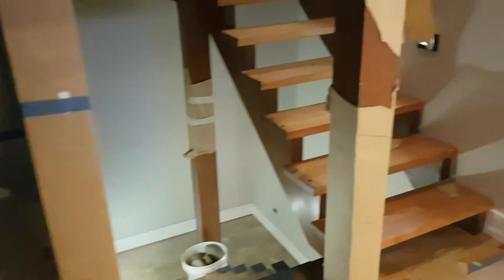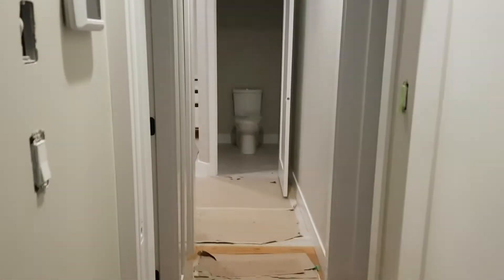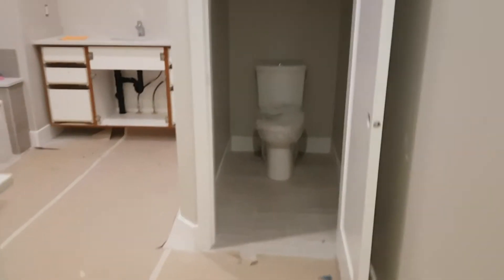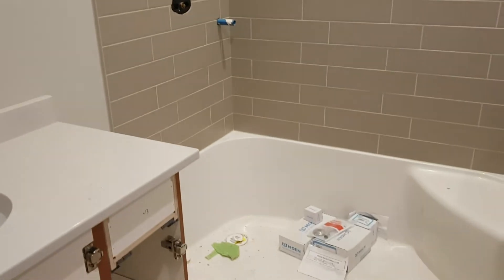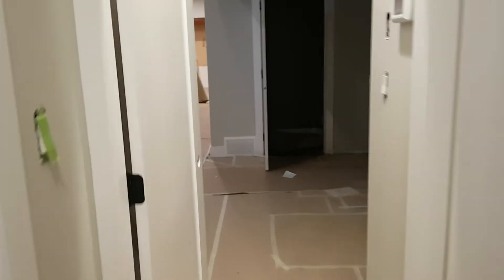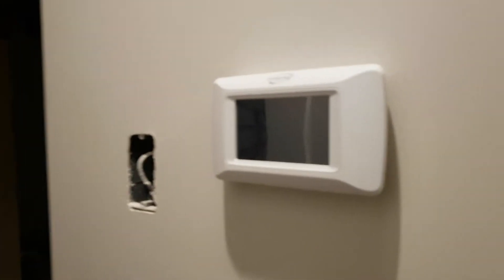Half of the lights are installed in the stairwell — those little stair lights. The plumber was here today and yesterday, so we've got a toilet and faucets in the sink, which is awesome. The shower is yet to be installed, but overall things are coming together great.